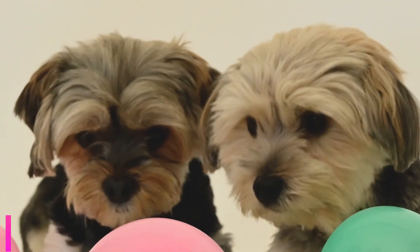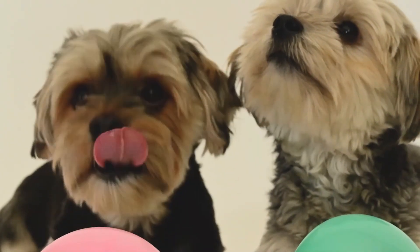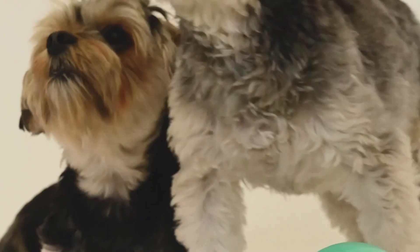Maltese. Size. Maltese dogs are also small, typically weighing between 4 to 7 pounds and standing about 7 to 12 inches tall at the shoulder. They have a silky, long, and flowing white coat that is their defining feature.